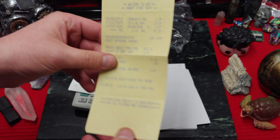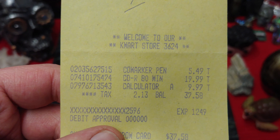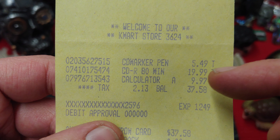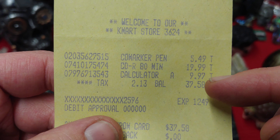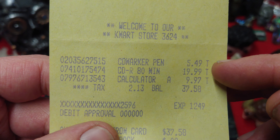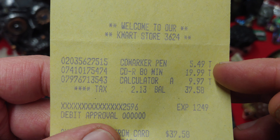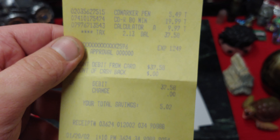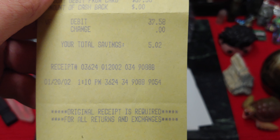37 bucks — that's what I'm talking about! Check this out. A calculator for 10 bucks? No way. Anyway, CDRs, 80 minutes — I wonder if that was one of them for $19.99. It could have been. Why isn't there a date on this? That would have been awesome if there was a date.